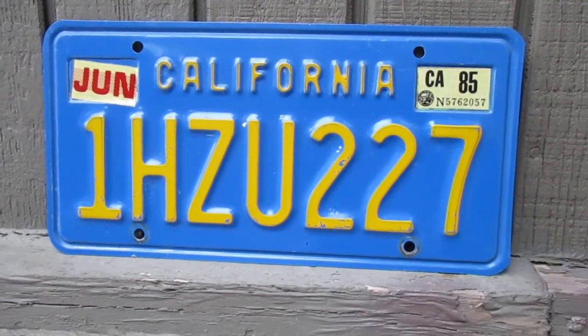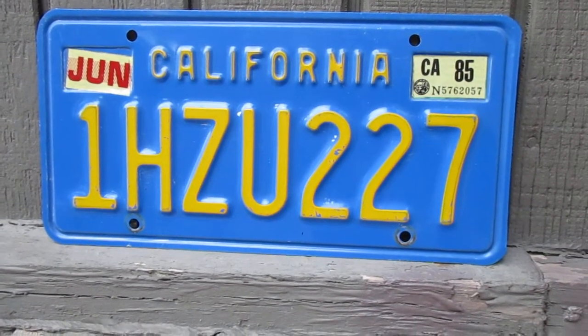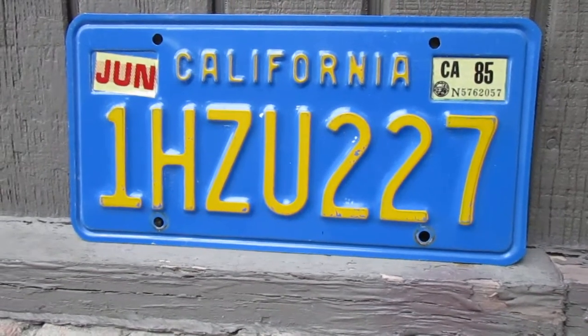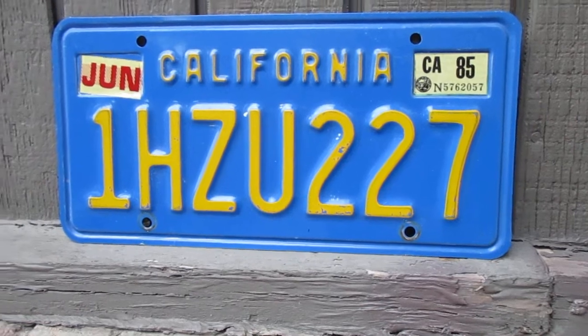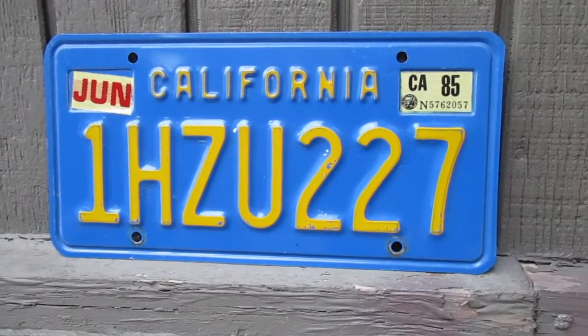Hey guys, what's up? So today we're going to take a look at a California license plate. This plate was first introduced in the early 1970s and it ran until 1983. So let's take a look at it.